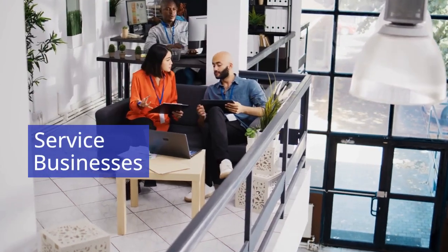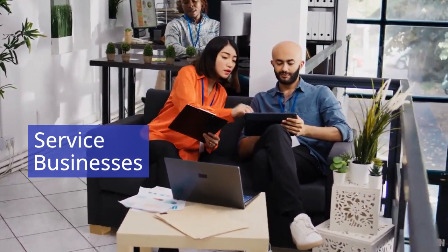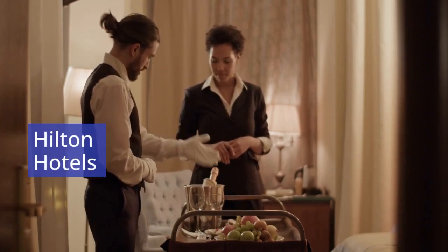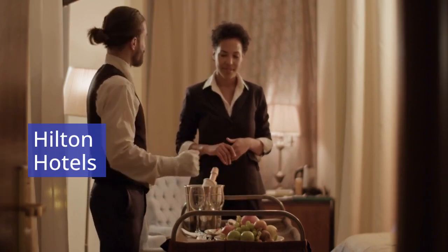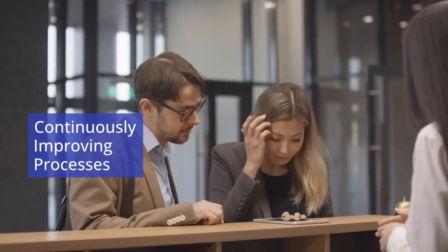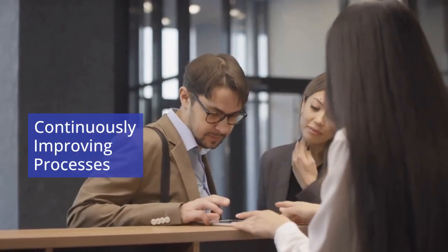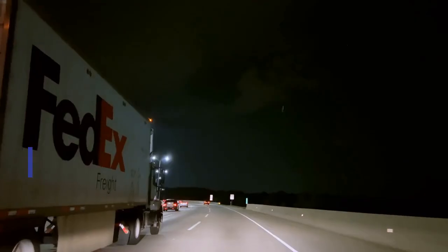In contrast, service businesses manage operations focused on providing experiences or outcomes rather than physical products. Hilton Hotels illustrates how service-oriented businesses emphasize customer experience through personalized service and staff training programs. By gathering guest feedback and continuously improving processes such as check-in and housekeeping, Hilton ensures consistent, high-quality service across its global properties, creating a seamless and satisfying experience for customers.